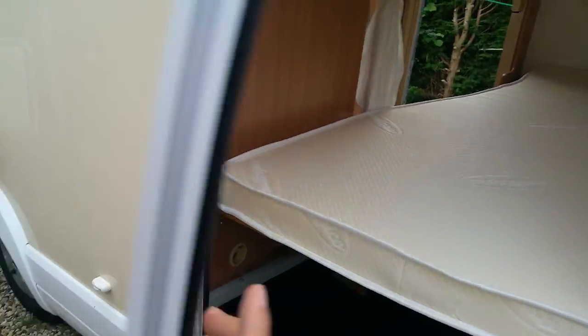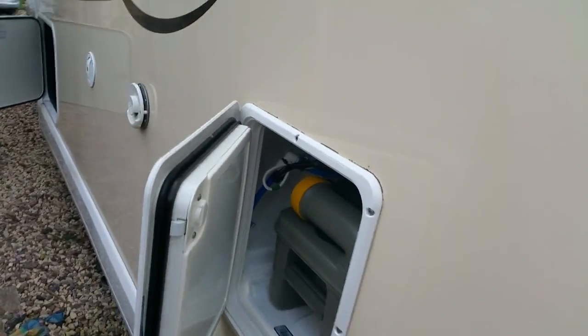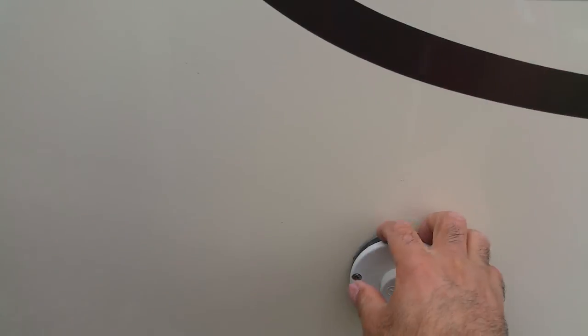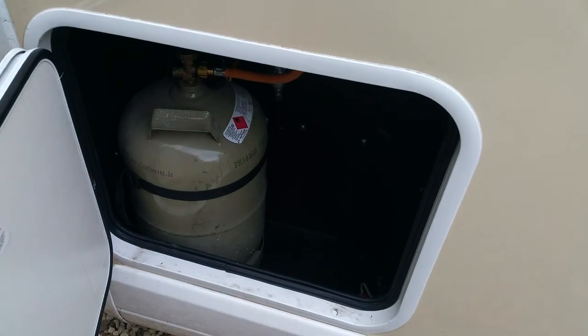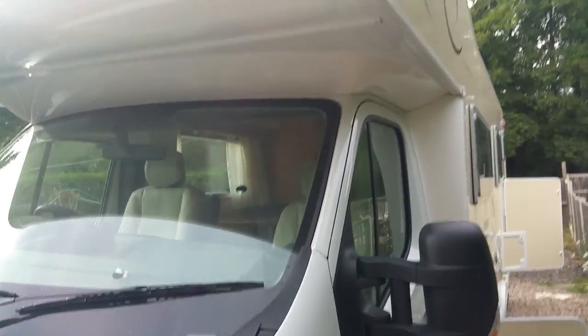On this side of the motorhome you've got a toilet compartment. This is the air vents for the central heating, this is a water cap, and this is the two-bottle gas compartment.